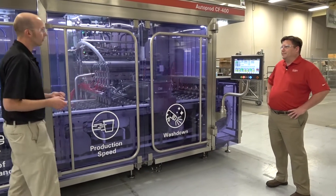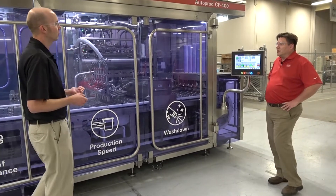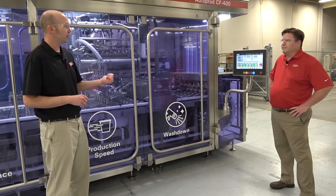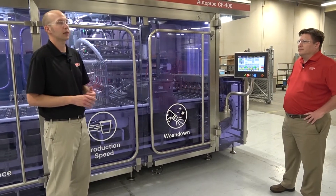The customer was looking for new equipment to get their production capacity up. The customer is a co-packer.